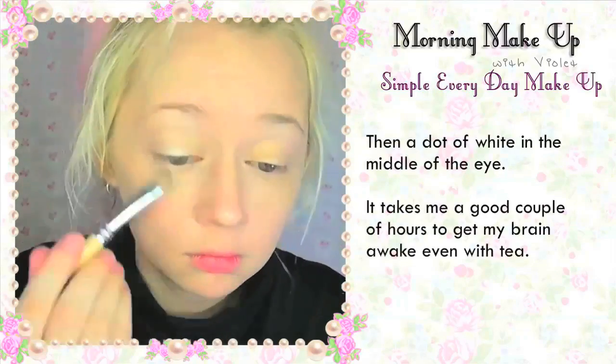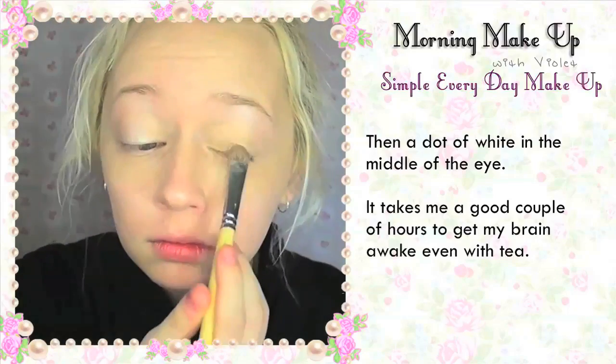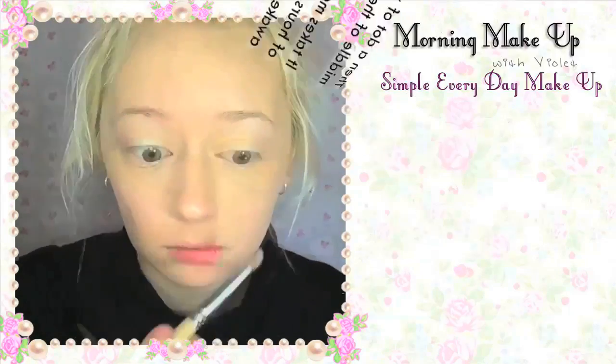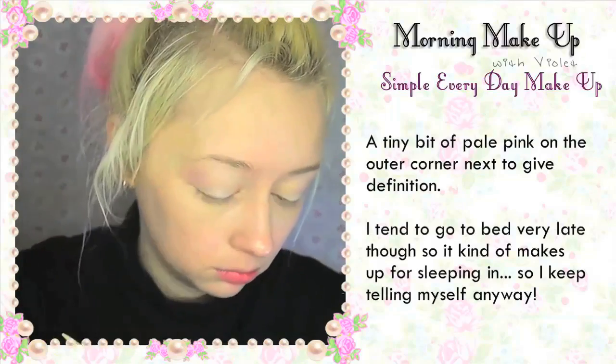A little highlighter under the brow and a wash of champagne shimmer over the whole lid. Then a dot of white in the middle of the eye. It takes a good couple of hours to get my brain awake even with tea. A tiny bit of pale pink on the outer corner to give some definition.